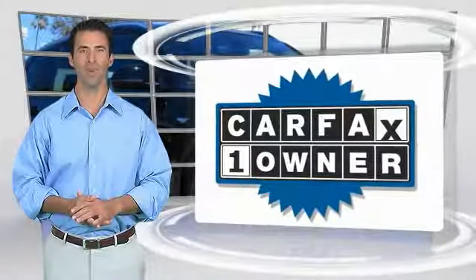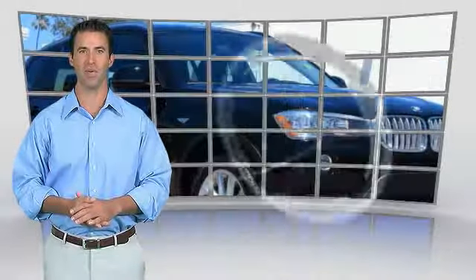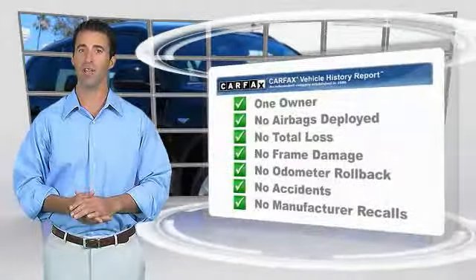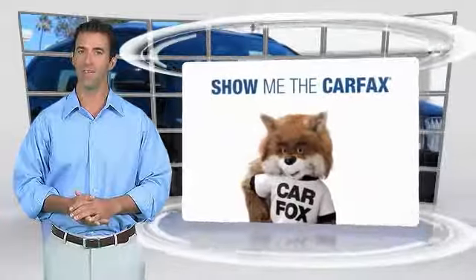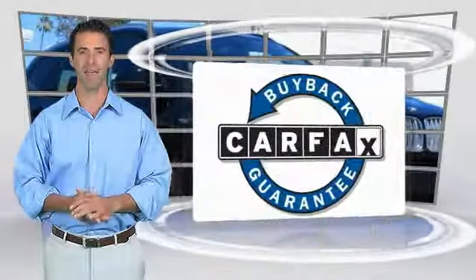This is a one-owner vehicle with a Carfax Vehicle History Report. Be sure to find a complimentary copy of this report online or contact the dealership. This vehicle qualifies for the Carfax Buyback Guarantee. This vehicle is a very good one.